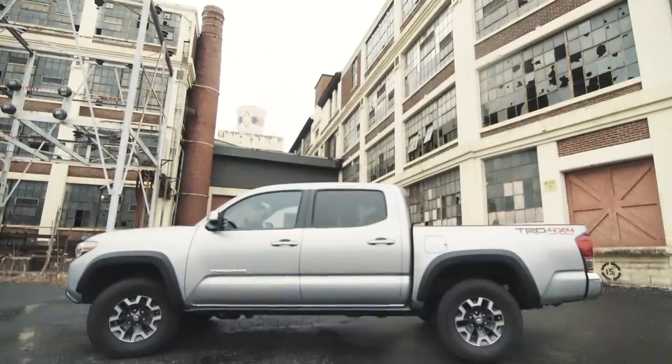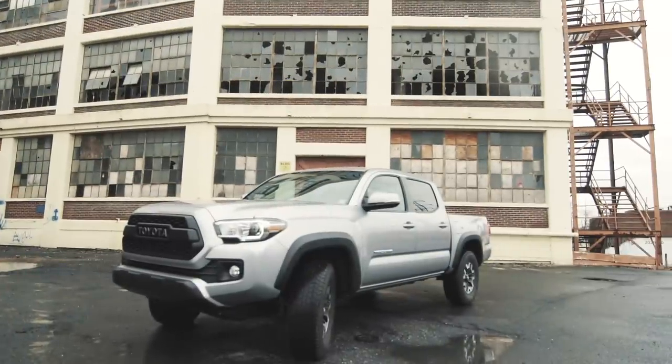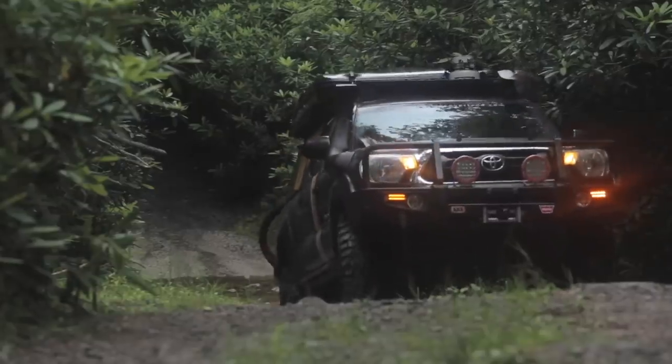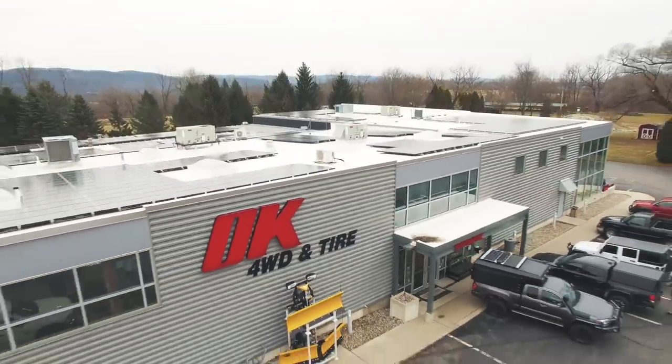We're building a Tacoma. This makes the third Tacoma that I've owned and we're building it from a stock platform. This is a TRD off-road package and it's an automatic. It was pretty important for us to get an automatic this year — it makes it easier for the team to move the truck around and my family can drive it. We're starting from scratch, but as a stock platform it makes for a great truck. We're looking forward to building it here at OK 4WD.